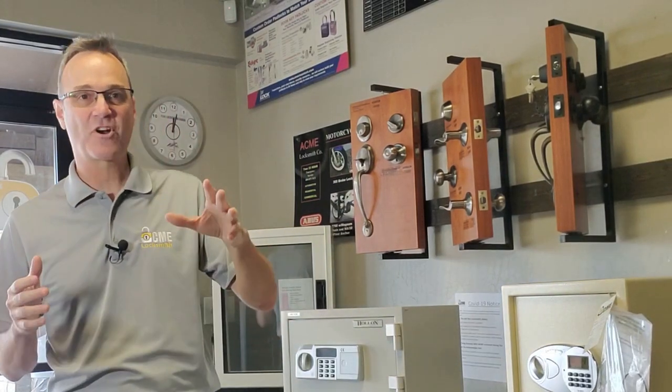Are you in the market for a safe? Have you started looking around and feel a little overwhelmed about what type of safe you should buy? That's what we're talking about today. I'm Robert with Acme Locksmith and you're watching Locksmith Recommended.